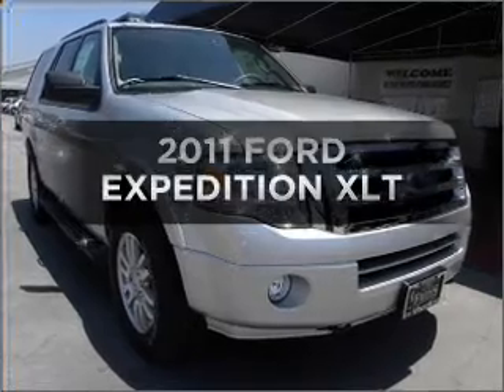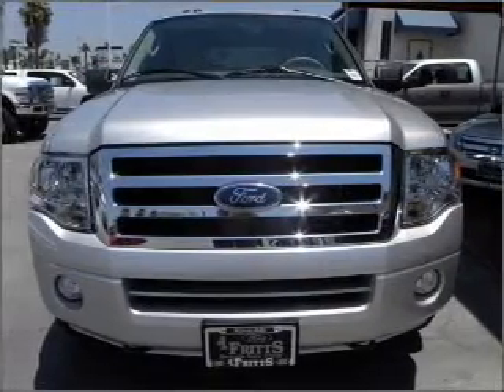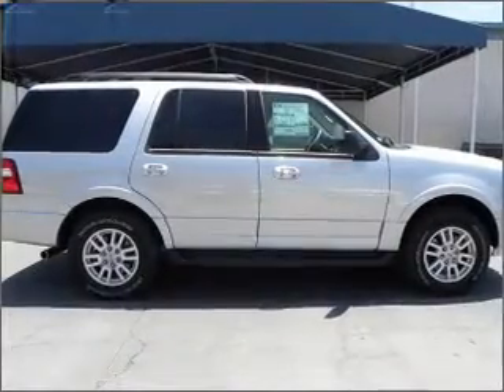Get noticed in this 2011 Ford Expedition. This is the set of wheels you've been looking for, with a powerful eight-cylinder engine connected to a smooth-shifting automatic transmission.